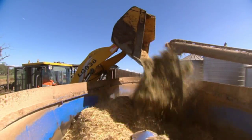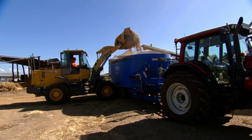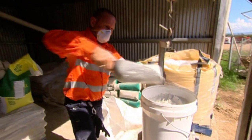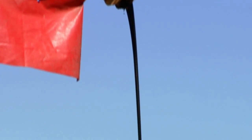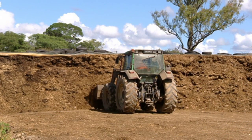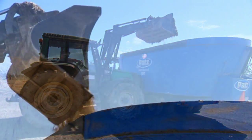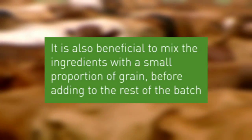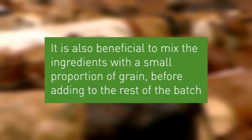On the farm, similar mixing principles apply. All ingredients must be weighed out individually. Thirty to fifty percent of macro-ingredients must be added first. All micro-ingredients must be added together before mixing with other macro-ingredients. Liquid applications follow. Finally, the remainder of macro-ingredients are added to complete the formulated ration. It is also beneficial to mix the micro-nutrients with a small proportion of grain, using a bucket or a cement mixer, before adding to the rest of the batch. And don't exceed the maximum fill point.